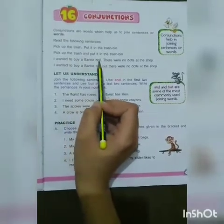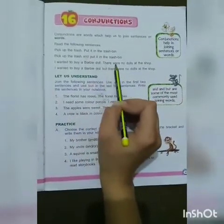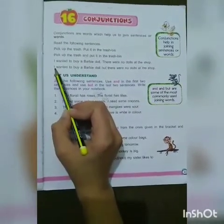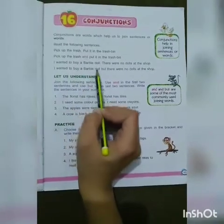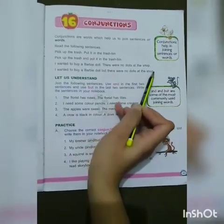I wanted to buy a Barbie doll. There were no dolls at the shop. There is no conjunction in this. Now we join them: 'I wanted to buy a Barbie doll but there were no dolls at the shop.'